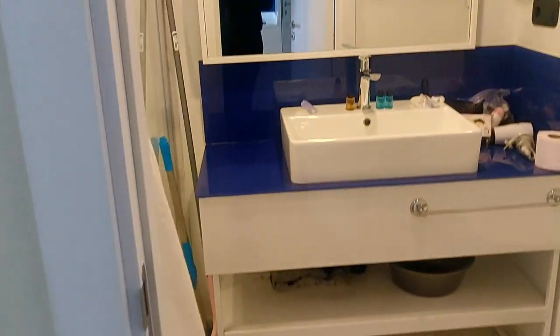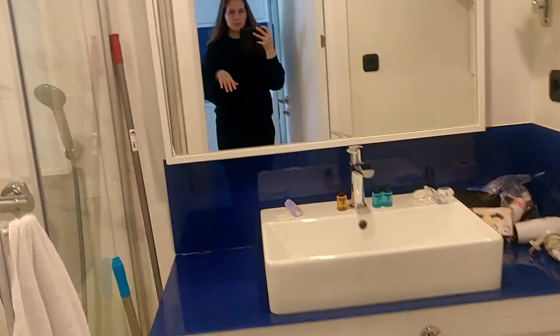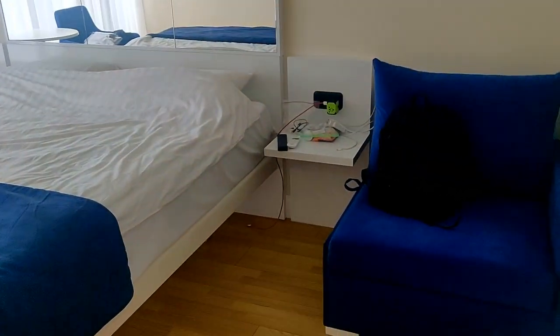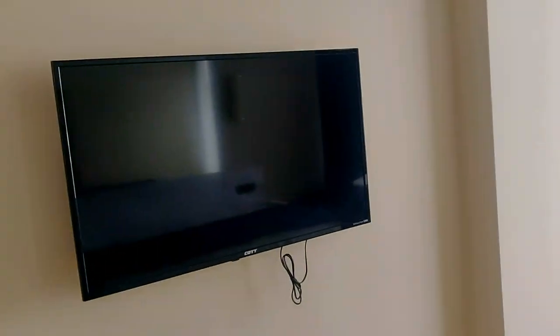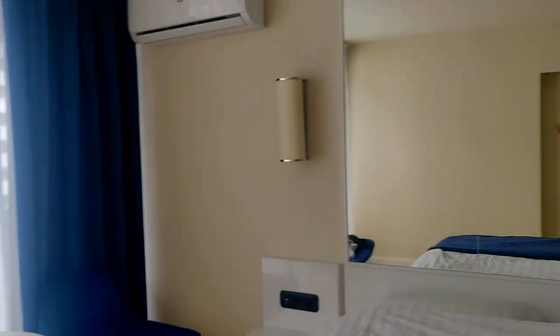And then I have a bathroom. Here is a shower — I already put my stuff there. There's a sink, toilet, and mirror. And then it's the room: one armchair, a huge bed, and a TV. Basically this is the whole apartment.